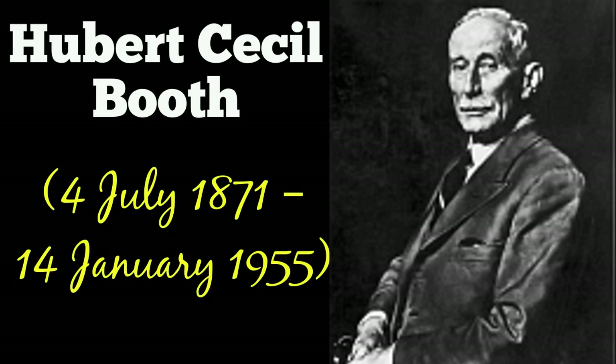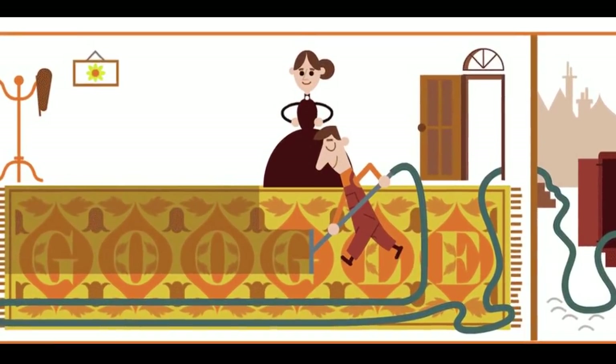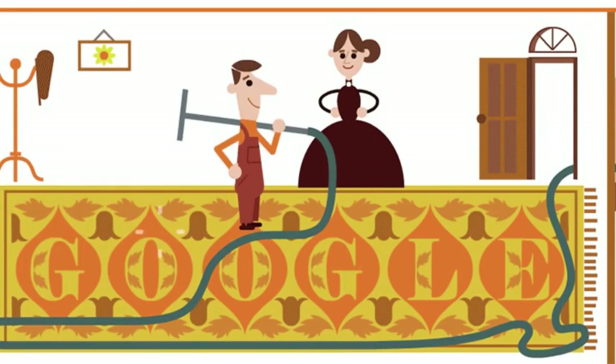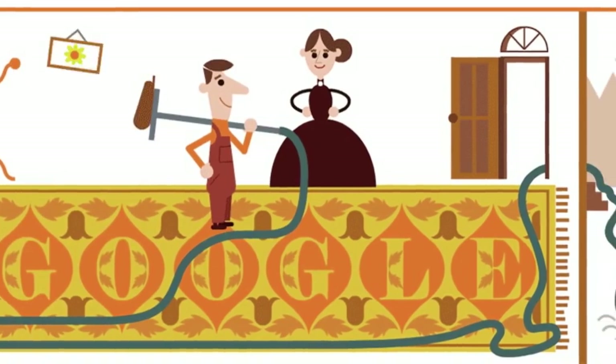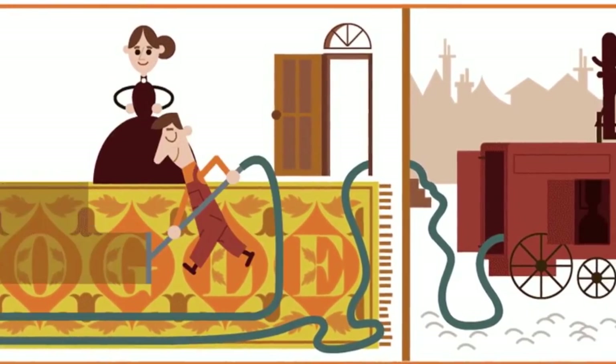Booth created a large device driven by an internal combustion engine. Nicknamed the Puffing Billy, Booth's first petrol-powered horse-drawn vacuum cleaner relied upon air drawn by a piston pump through a cloth filter.